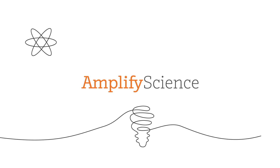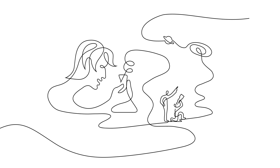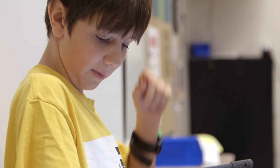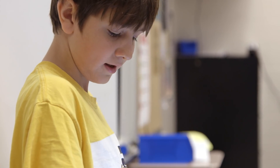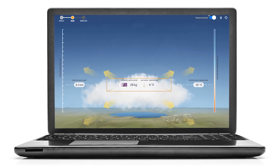Welcome to the Amplify Science Middle School Program, a brand new science curriculum for grades 6 to 8 that teaches students to talk, read, write, think, and argue like real scientists and engineers through investigations of real-world problems and scientific phenomena.